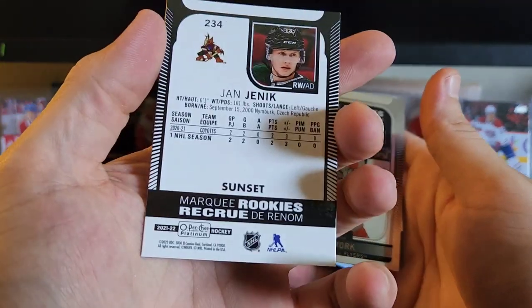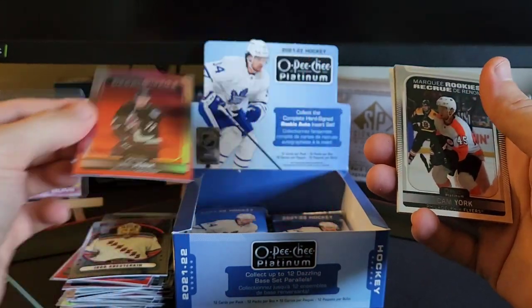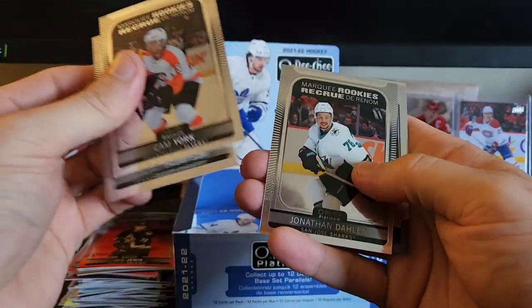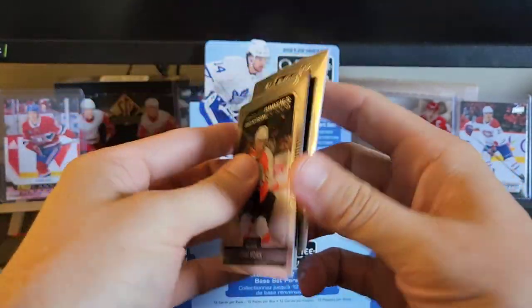John Yannick — is that a sunset? Marquee rookies. See, I like all the parallels you can get in this — you really never know what you're gonna get. Cam York, Logan Thompson again, Doline, and sweet selections.